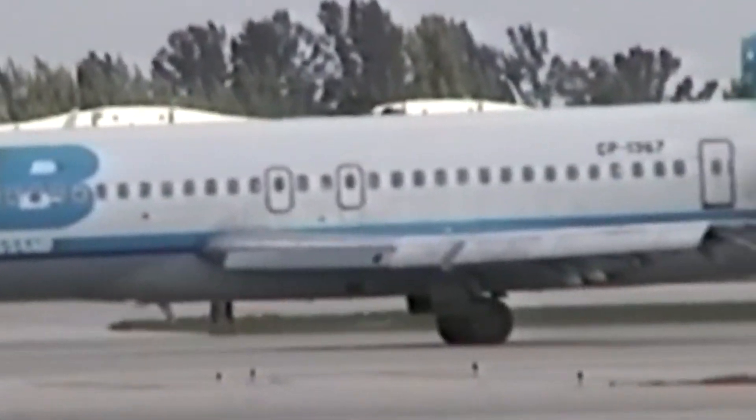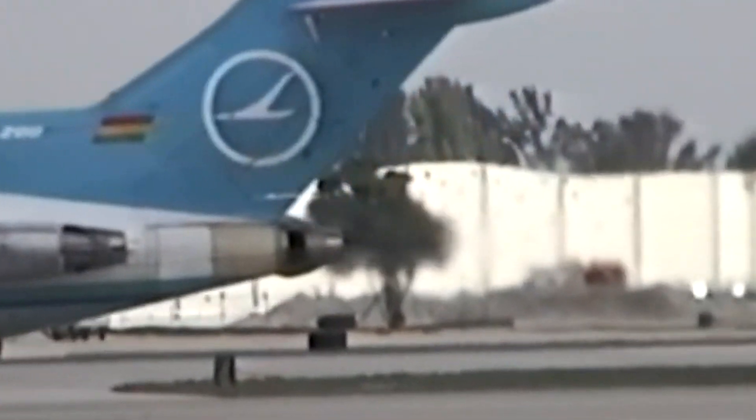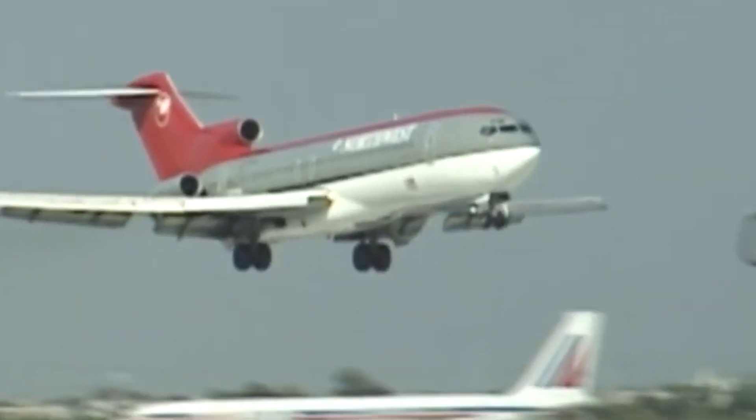By the late 1960s, nearly every major U.S. carrier had incorporated the 727 into its fleet, with many placing repeat orders to expand their operations further. The aircraft's adaptability meant it could serve everything from busy East Coast corridors to challenging mountain airports, solidifying its reputation as one of the most versatile jets of the time.